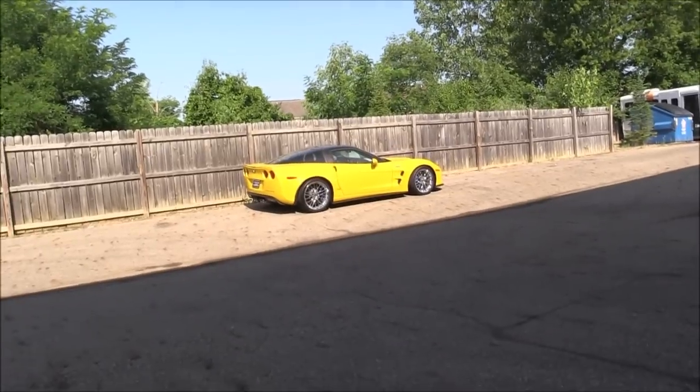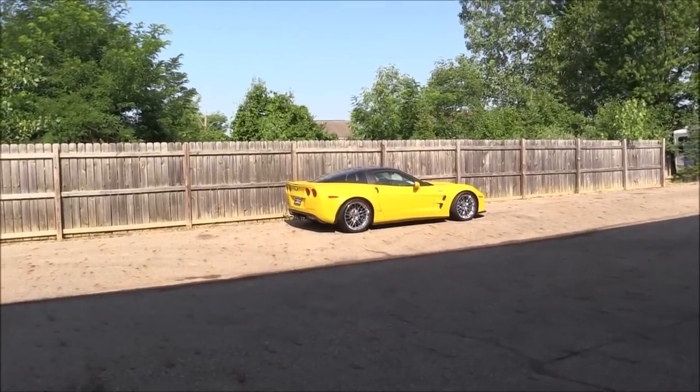Hey everybody, thanks for joining us. I'm sitting here right now just admiring yet another piece of art within the Corvette history. The C6 ZR1. Yeah, that thing was a rocket. Now if you're on this channel, you love performance cars, more importantly, you love Corvette.